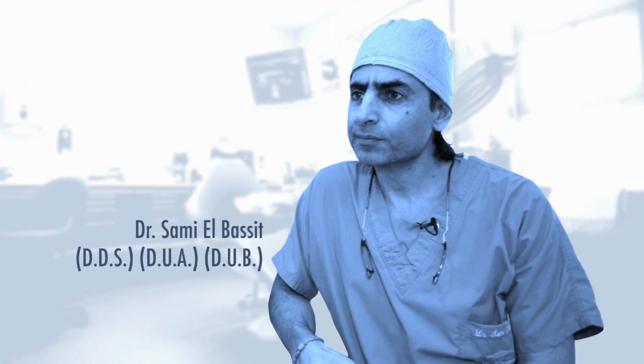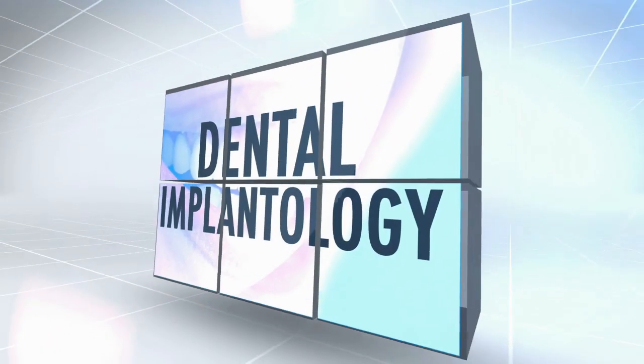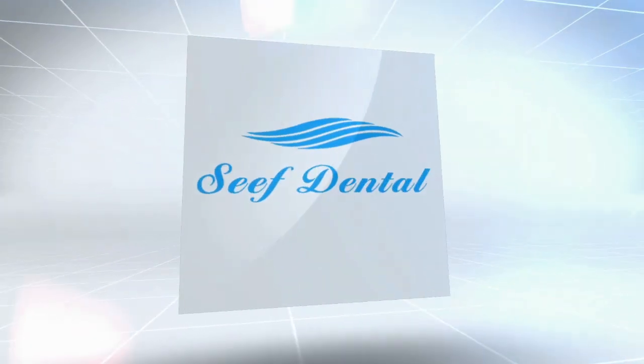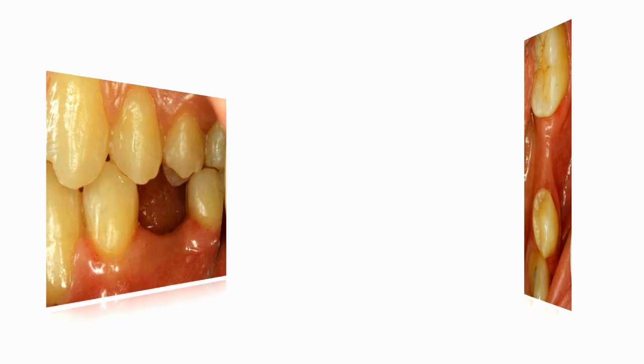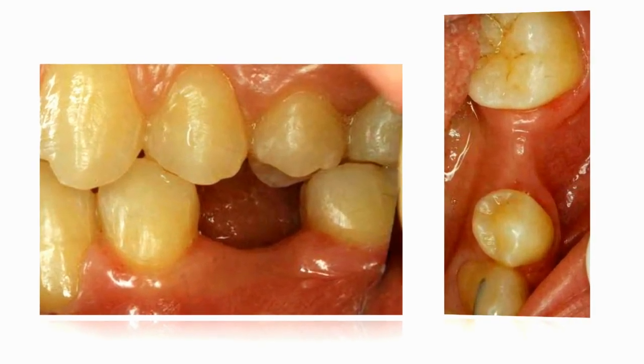What is really important in implantology is that we are changing the life of our patient. First of all, implantology comes when the patient loses completely one of their teeth or they lose more than one tooth.